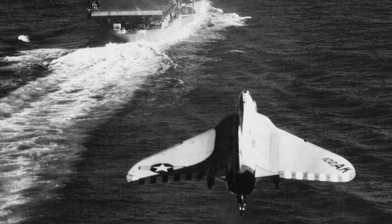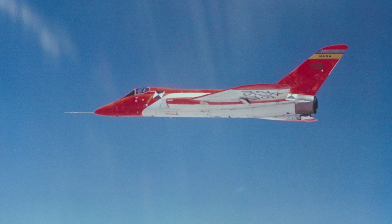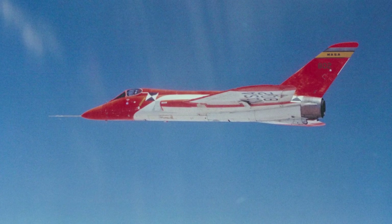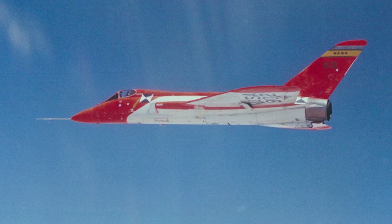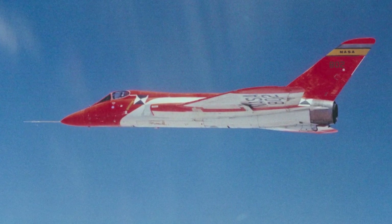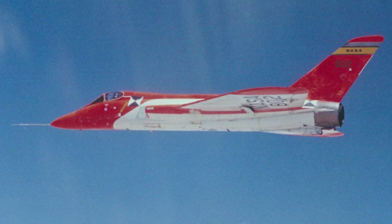In total, 419 F-4D Skyrays were produced. The F-5D Skylancer was intended to be a Mach 2-capable successor to the Skyray. It was a development of the F-4D and was first designated the F-4D-2N, but was re-designated when the design became too different from the original. However, the project was cancelled and only four prototypes were built.